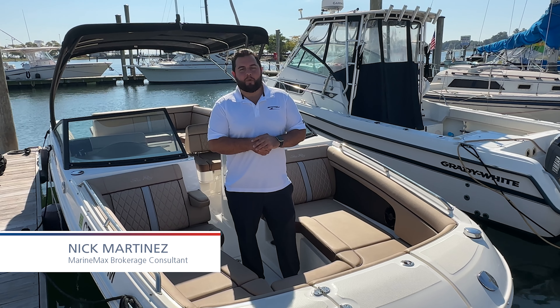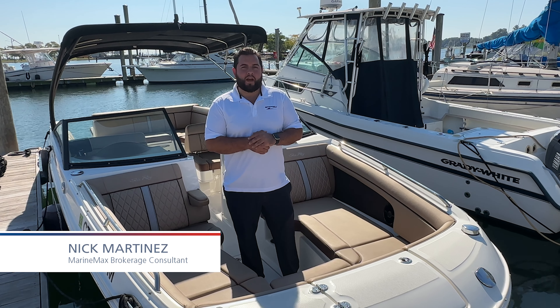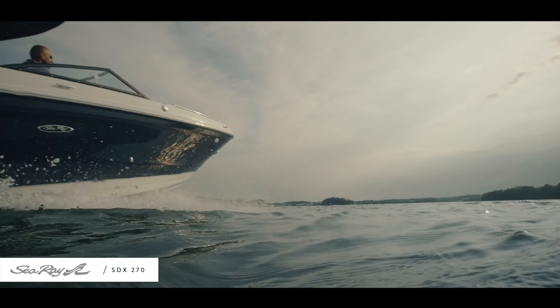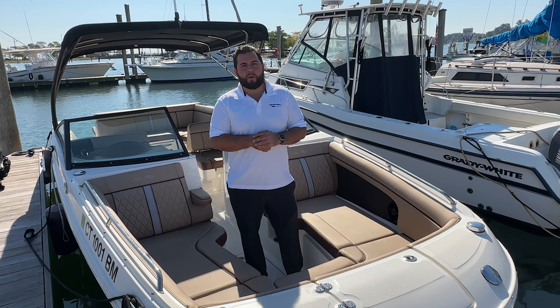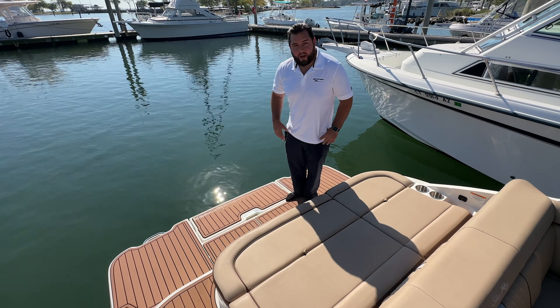Good day everybody, this is Captain Nick here at MarineMax Norwalk. I'm here to show you guys our 2017 Sea Ray 270 SDX IO. We are listing it currently on brokerage — climb aboard, come take a look.